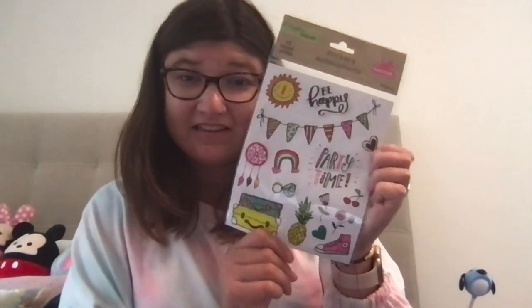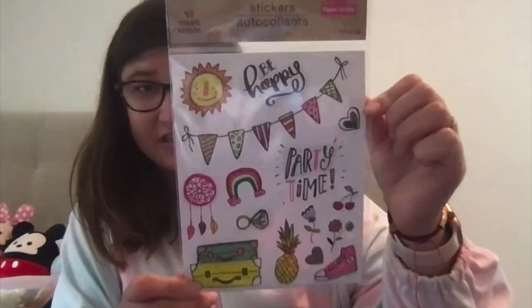And I saw these — I've never seen these before. This one's like 'be happy, party time.' It's super cute, I've never seen these before so I thought I had to pick one up, and if I like it I'll probably go back and get some more.